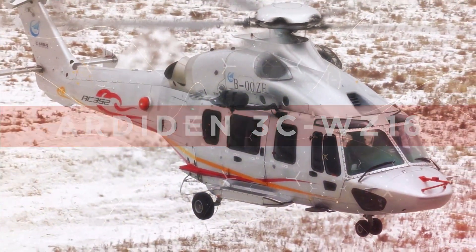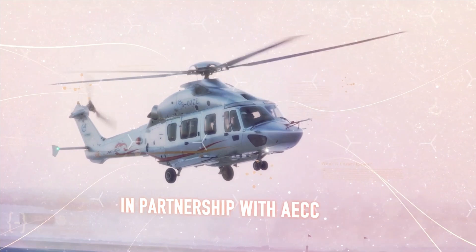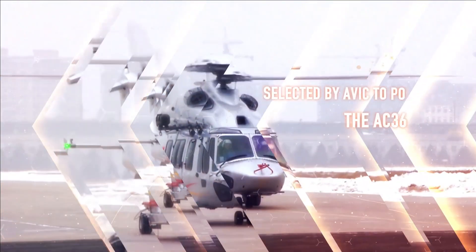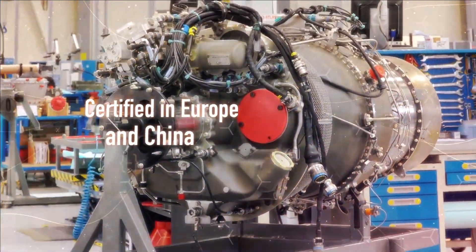The engine has also been selected for India's locally designed Light Combat Helicopter LCH. It features dual-channel FADEC — Full Authority Digital Engine Control — and generates power between 1,400 to 2,000 shaft horsepower.